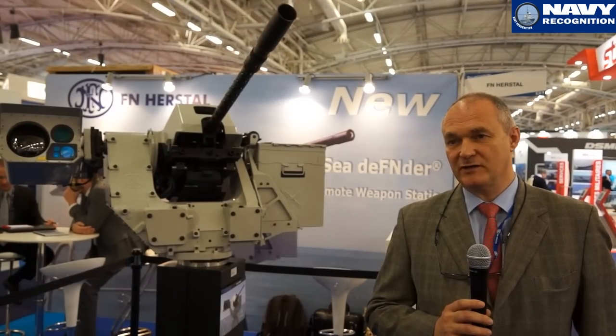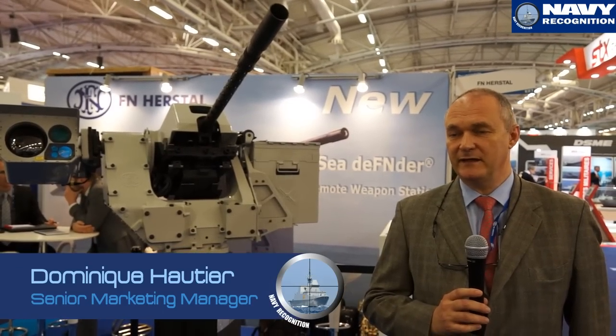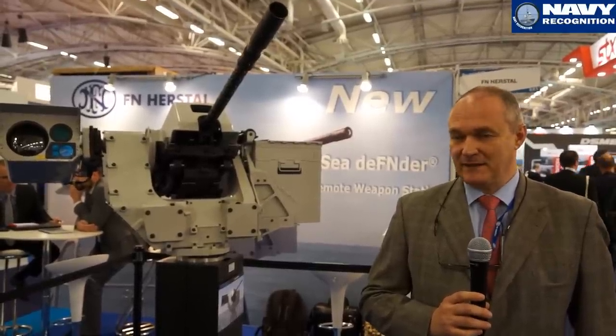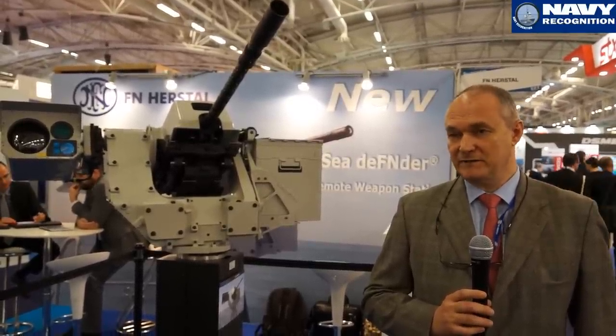FN Osson is a Belgian company specialized in designing and manufacturing small arms, infantry weapons, and machine guns. We also have a systems department where we integrate our machine guns onto systems like pintle-mounted machine guns or remotely operated weapon systems like this one.